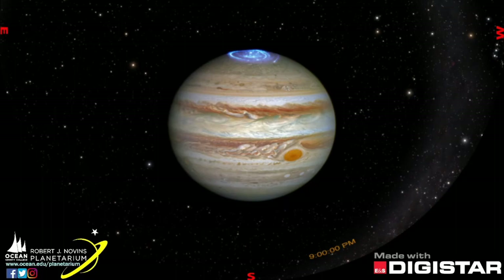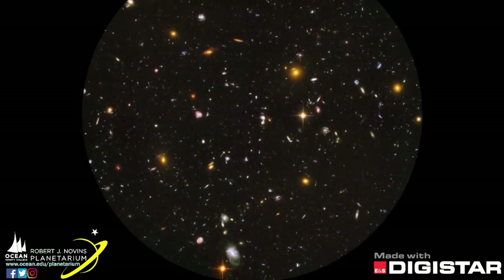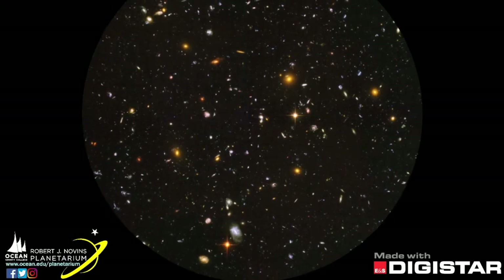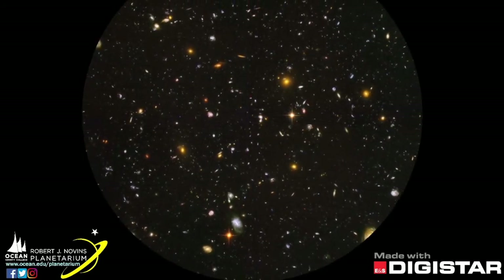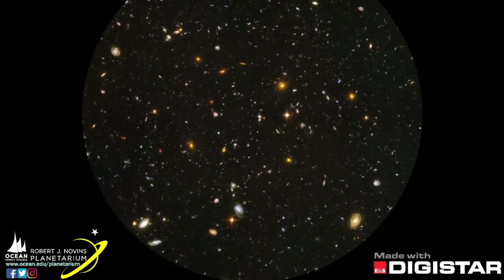We'll end tonight with an update to the deep field picture called the Hubble Ultra Deep Field. This shows nearly 10,000 galaxies. This amazing perspective on our universe took over 11 days and 400 orbits to complete.